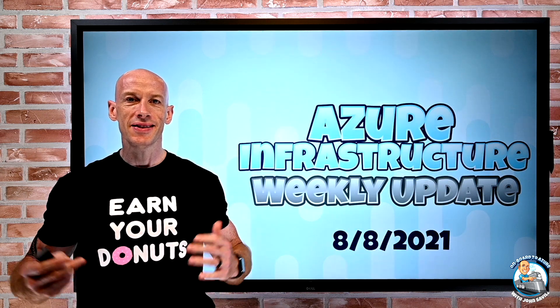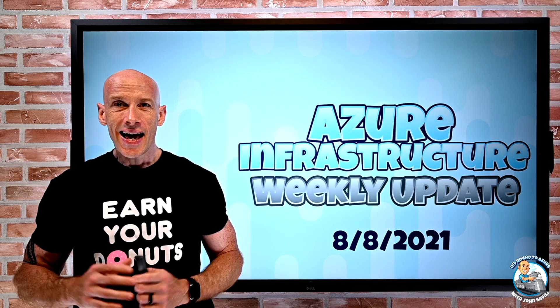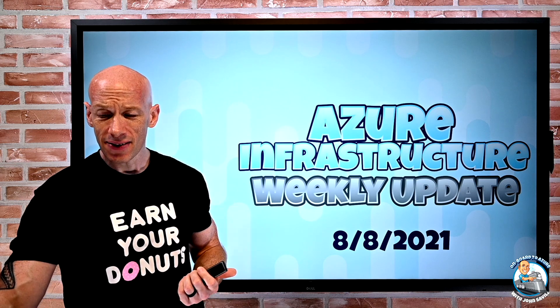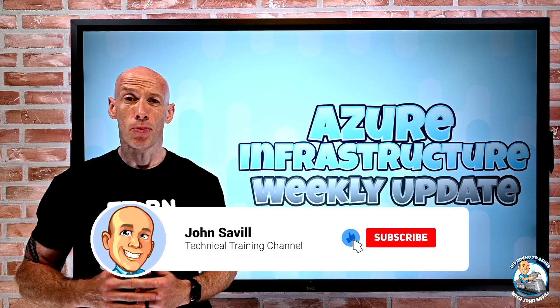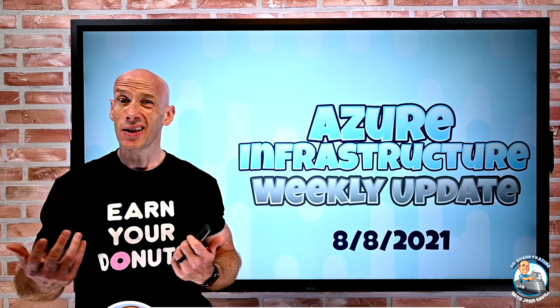Hey everyone, welcome to this week's Azure infrastructure update. It is the 8th of August and some small but pretty cool updates this week. As always, if this is useful, a like, subscribe, comment and share is appreciated — hit that bell icon to get notified of new updates and live events.